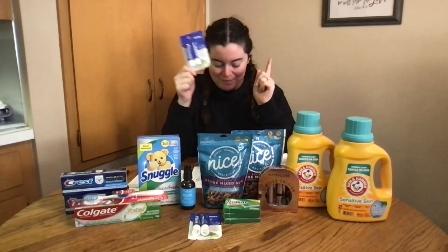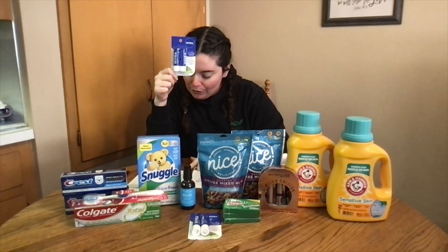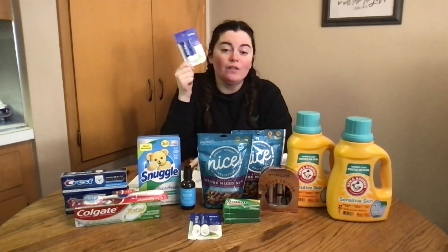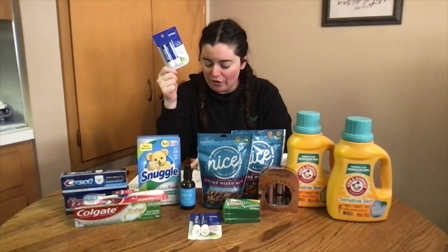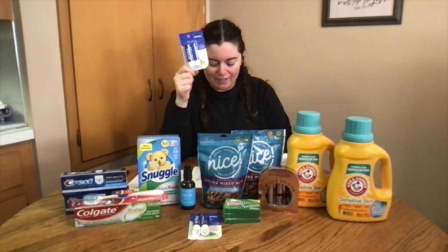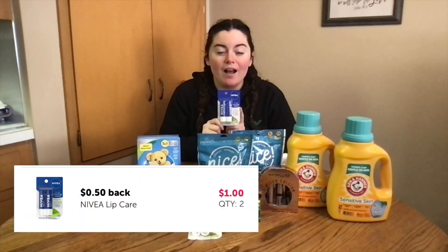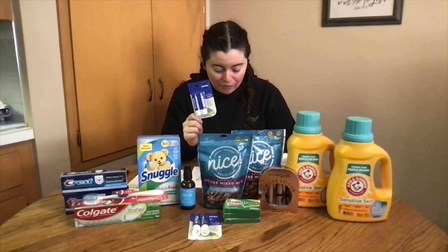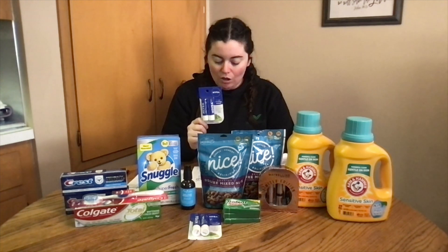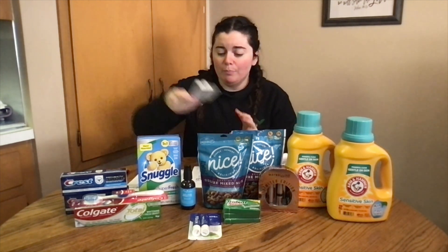Instead I got these — they were $2.99, so I bought two for $5.98. There were no digital coupons for these, but I did get $3 in Walgreens cash when I bought them. Plus on ibotta I had a 50-cent rebate, getting 50 cents back on both, making my total $1.98, or 99 cents per double pack. Pretty good — cute little stocking stuffers!